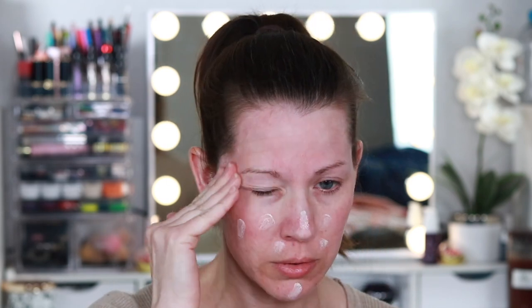It says to use a grain-of-rice amount for your whole face — I don't know how that's humanly possible. Did it do anything? My face feels nice and smooth, and I used a very minimal amount. I almost feel like I need more but I don't want it to be greasy, so I'm going to leave it there.